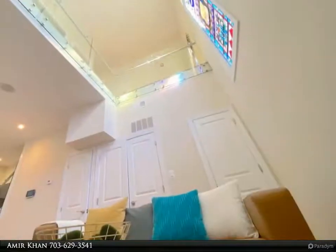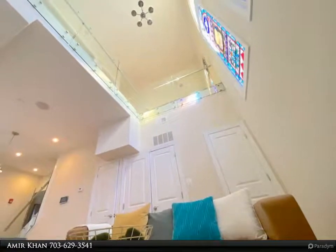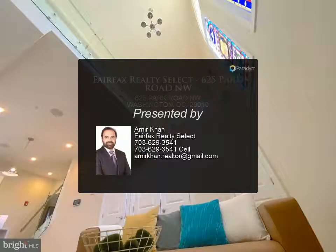Additional highlights include a video intercom, standing glass jet shower, low condo fee, pet-friendly policy, and VA approval. The property is in a great location — three blocks from Petworth Metro and close to Washington Hospital, Children's Hospital, and Howard University.